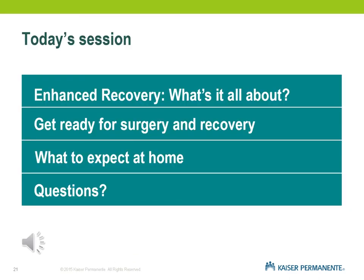Today's session, we're going to talk about enhanced recovery and what it means, how to prepare yourself for surgery, and what to expect during recovery while you're at home. If you have any questions, you are scheduled for a telephone appointment or a video visit with me, and we will go over any questions you may have.